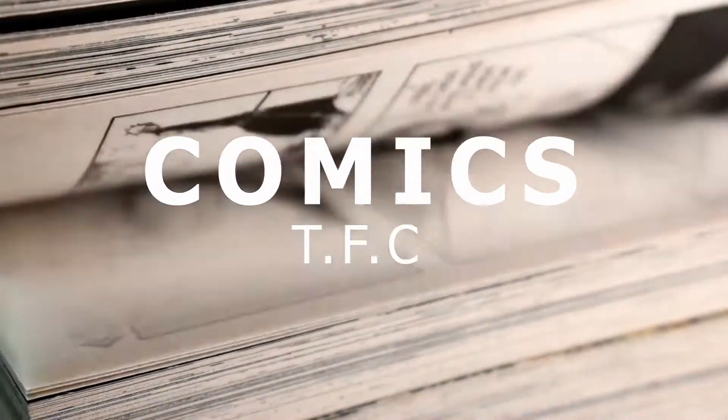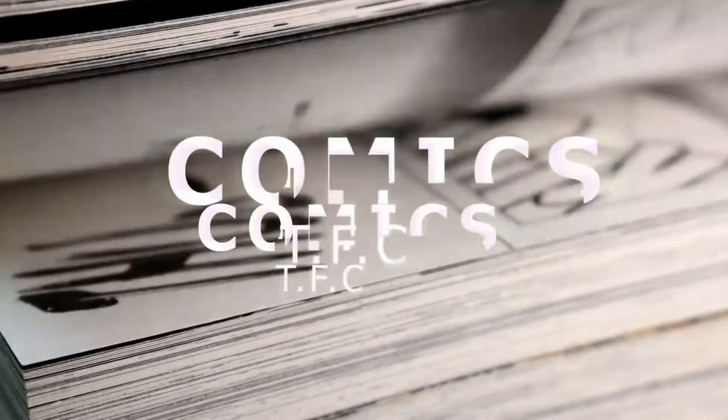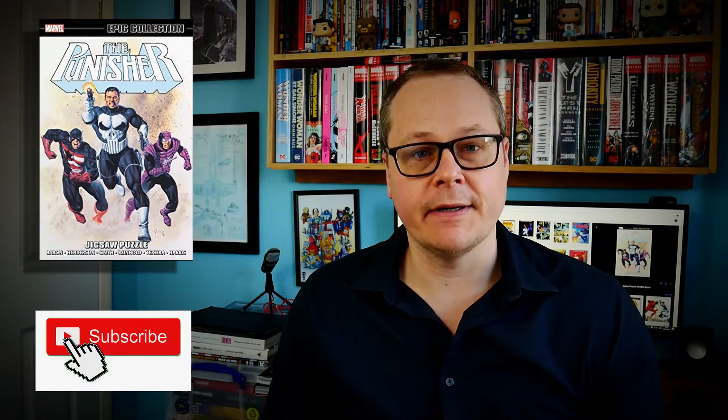I thought we would talk about The Punisher Epic Collection 5 Jigsaw Puzzle. This is a trade paperback in the Epic Collection series from Marvel that collects a set time period for a particular character.